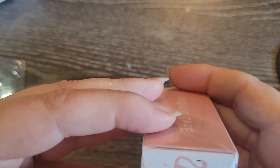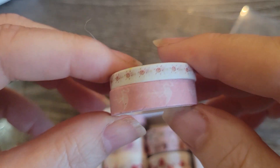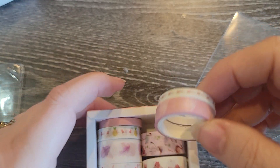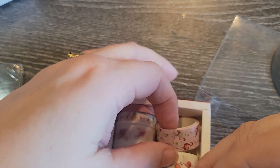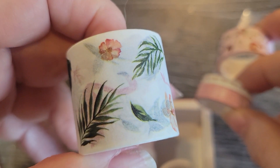Then I got this set of washi tape, and it's all flamingos — very, very cute. There's ten pieces. If I can get it open... look at the cute box, though. You get some very thin ones, which is kind of cool. They smell kind of funny. You get some very thin ones, and then you get what I would say are normal size ones, and then you get two that are really thick.